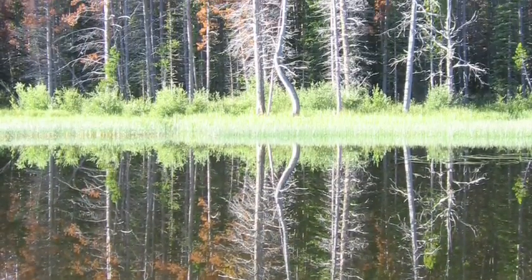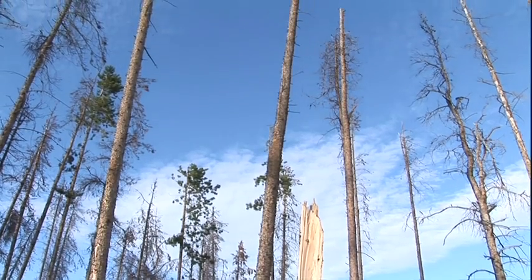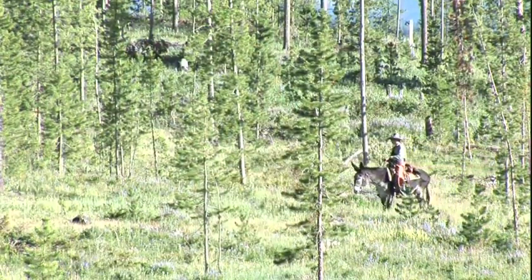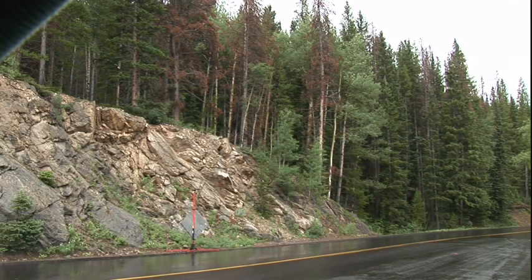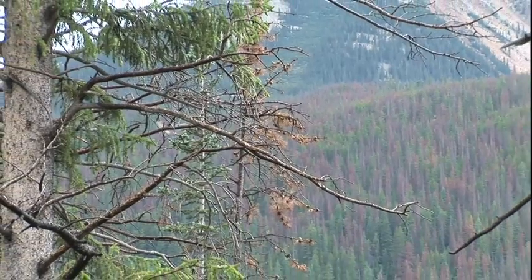I'm studying the regeneration that's following this intense mountain pine beetle outbreak. Even though we have the death of a mature forest, we want to know what is going to help create a new forest. We are not seeing a large number of new lodgepole pine seedlings coming in the understory of this dead forest. What we are seeing is subalpine fir and species that grow better in the shade, which will be a very different forest than the pine forest we're used to.